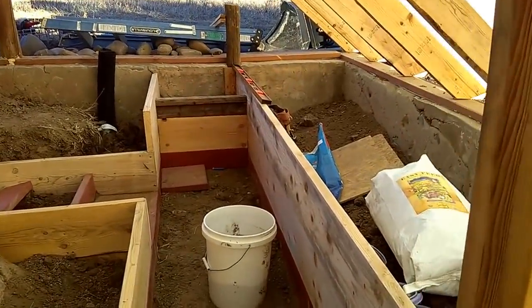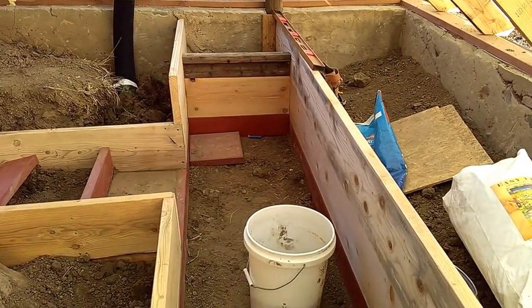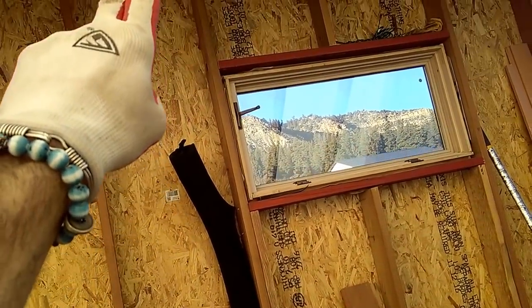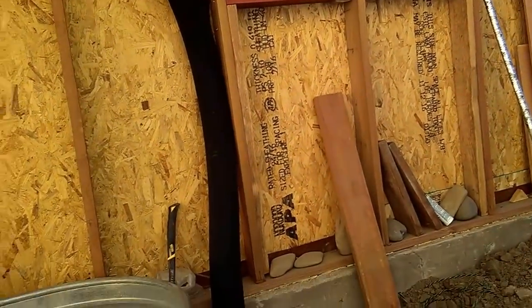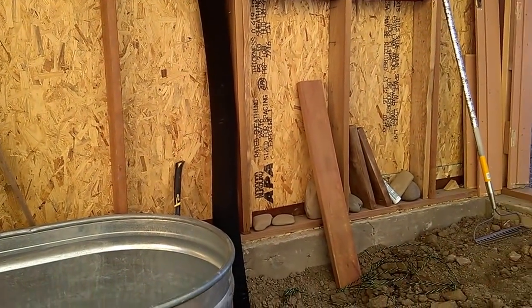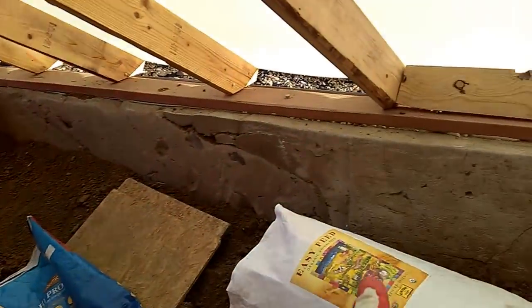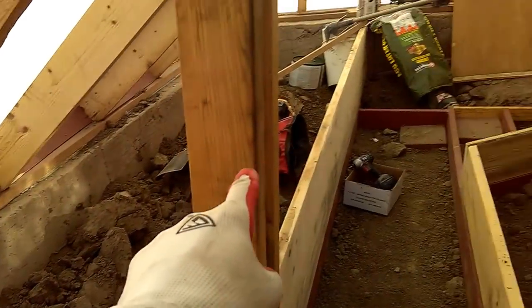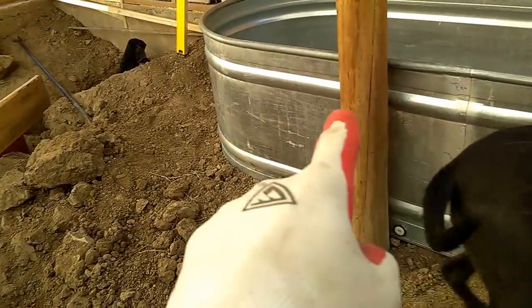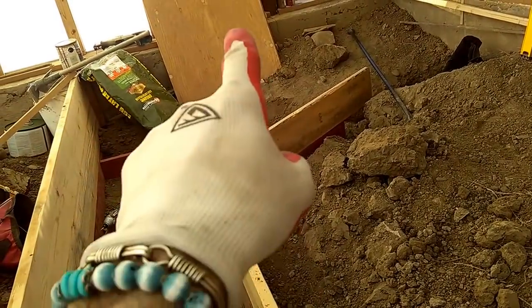That just gives you some ideas of what's going on in here. It's going to take the heat from the ceiling through a chimney system that's not in yet. I've got some couplers, and then this tube goes in and around and through under this bed, and back under here under the water feature, and comes out the exhaust here in this bed, which is going to be a tree bed.